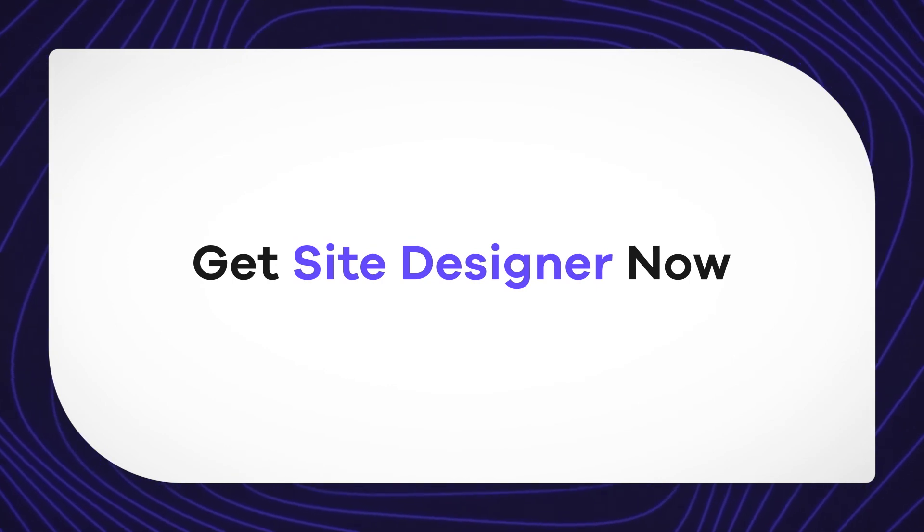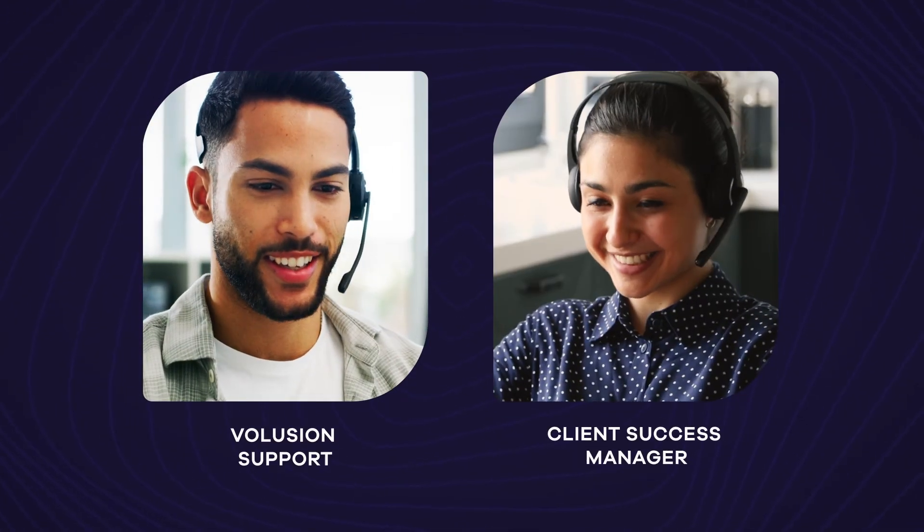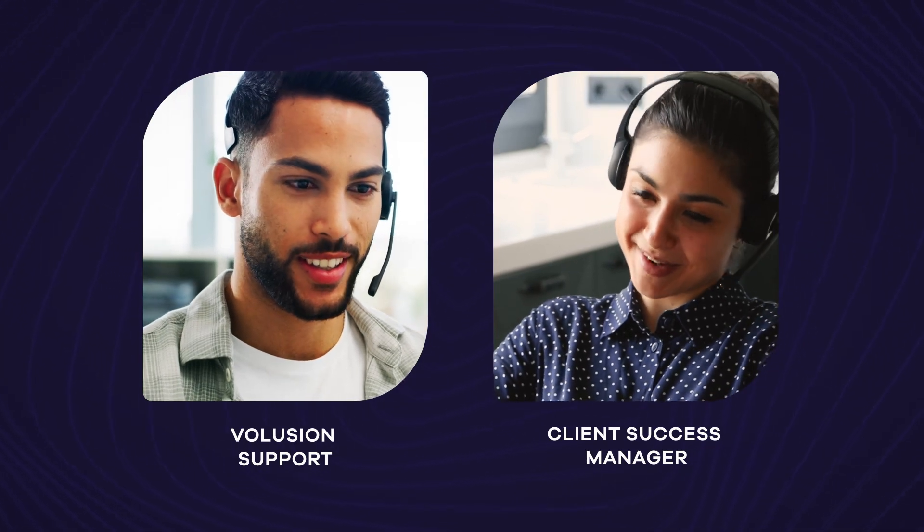Interested in utilizing Site Designer for your e-commerce store? Reach out to Volusion support or your client success manager for more information on how to get started.